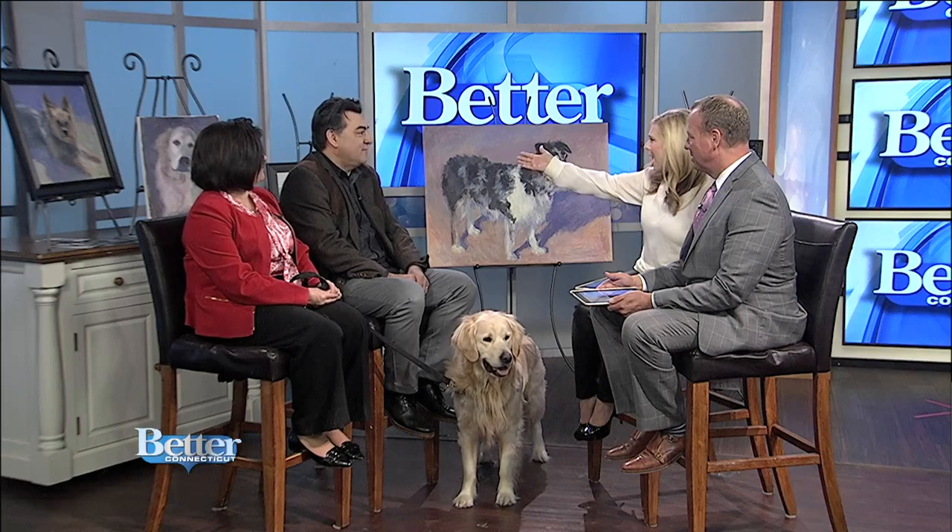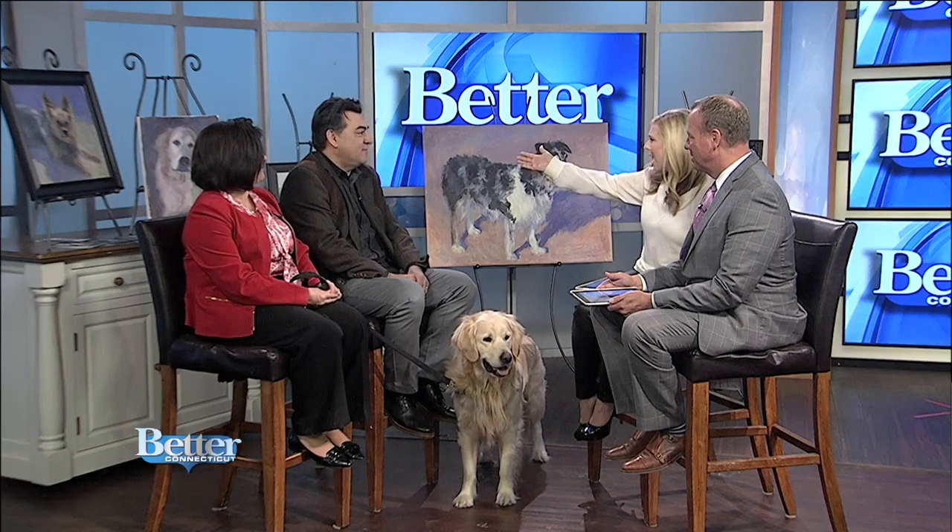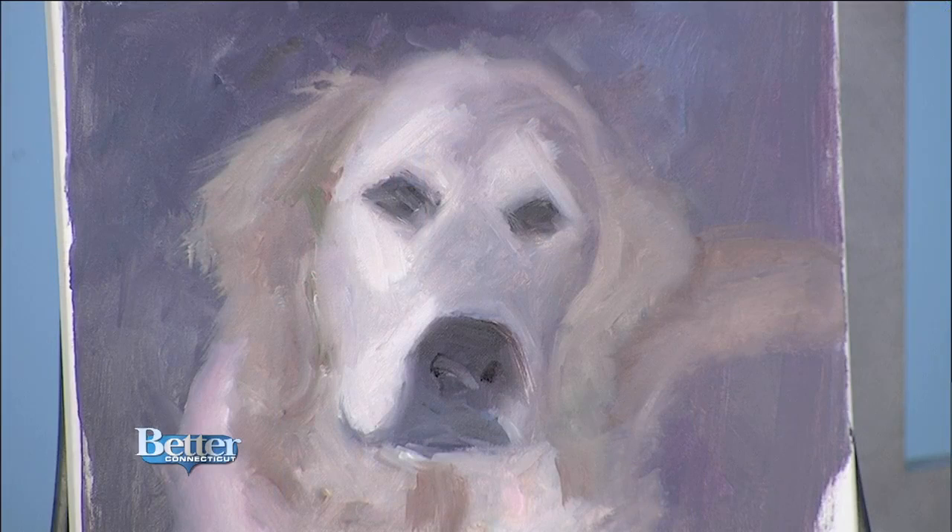The work is beautiful. That's Jackson right behind you? Yep, that's a painting of Jackson there that I started yesterday. You started yesterday? It's remarkable. Thank you.